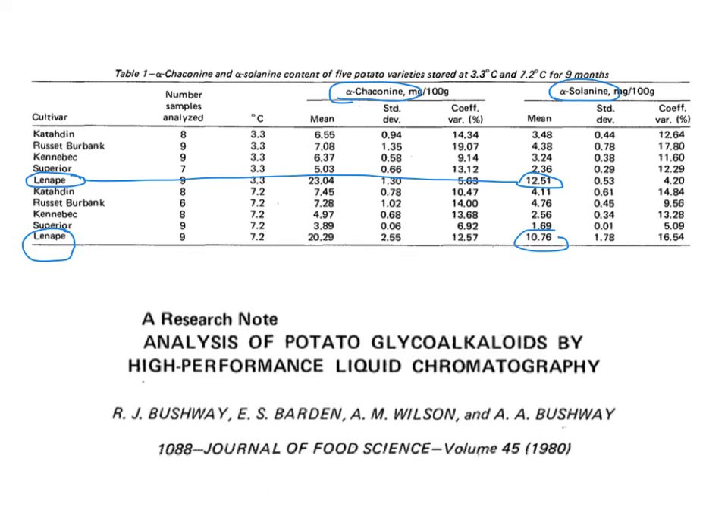So traditional breeding is not always safe. While scientists were traditionally breeding this potato to have the perfect texture and fry to the perfect color, they also happened to breed a potato that was highly toxic. Fortunately, this never got released into the food supply, but it could have. When you select for one trait or a series of traits, that doesn't mean you're not also inadvertently selecting for some bad traits. That's just one example.